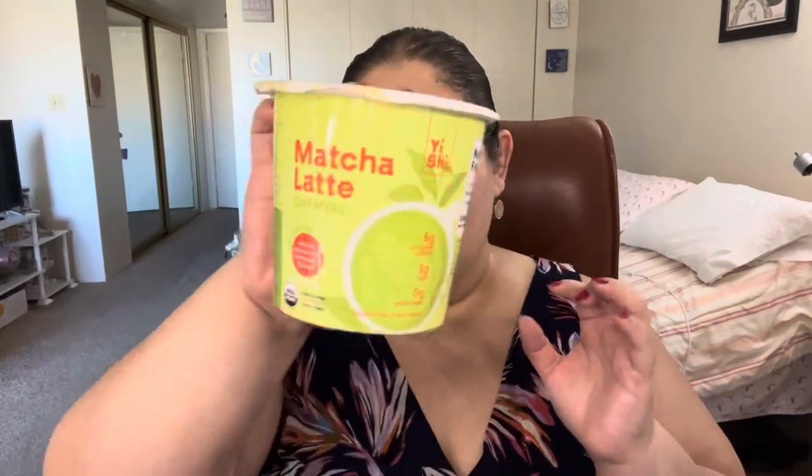The next thing in here is a matcha latte oatmeal — everything is just ready to go and I love that. There's also a keto-friendly blueberry muffin. Next one is a taro bubble tea oatmeal, which was actually in my trial box too. And there's a keto-friendly buttermilk maple pancake mix — that's what that looks like.